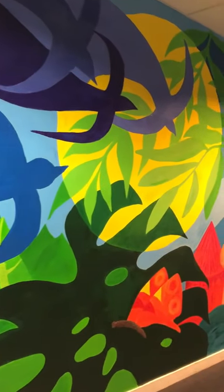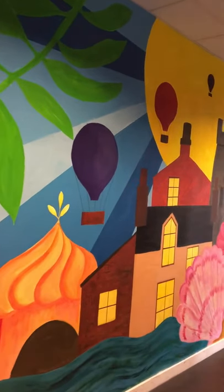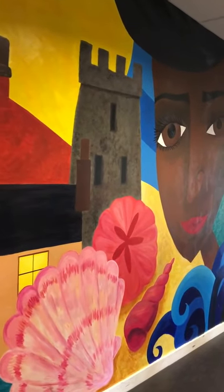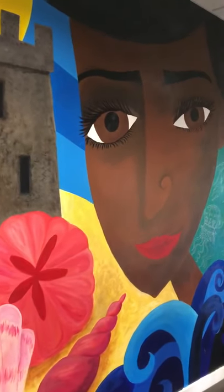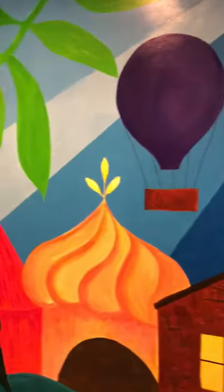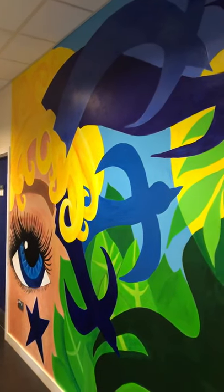This is a mural that I painted down our corridor. It was designed by a pupil and adapted by me, and it's all about creativity — how you can get your ideas from looking all over the world. You can get your ideas from other people, from looking at the sea, from cities and going into nature. The birds here represent ideas that flow from our brains when we're being creative.